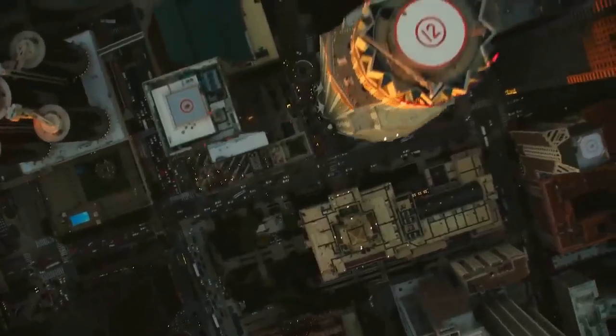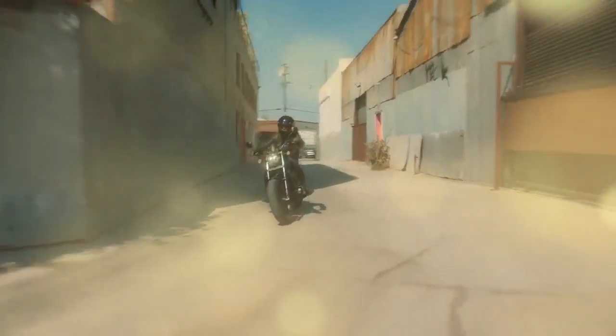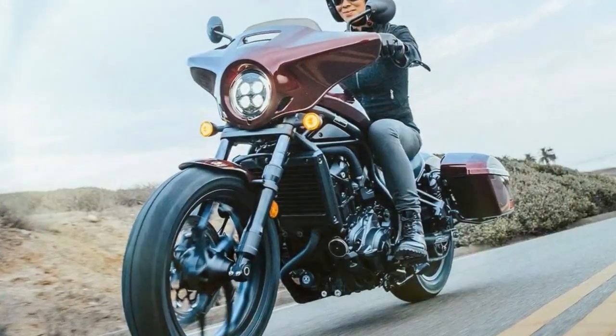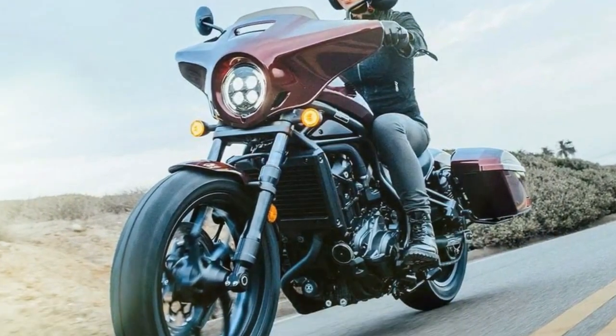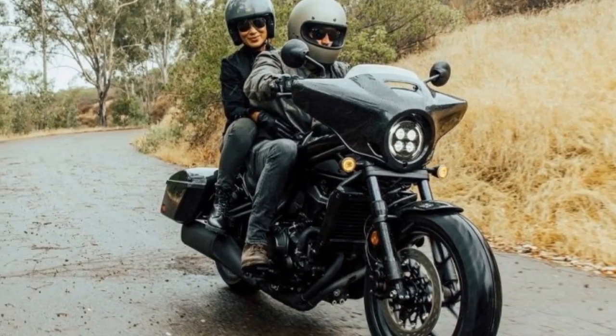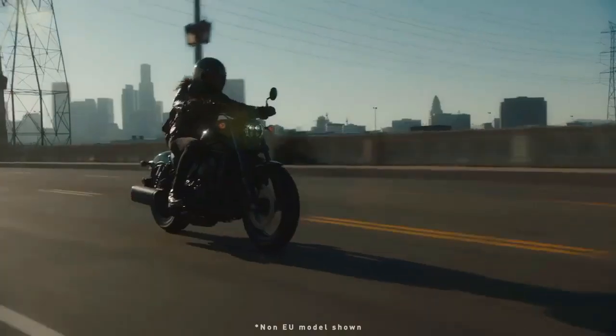Last year saw the introduction of the Rebel 1100T DCT, a bagger-style cruiser expanding the range. The 'T' in 1100T signifies touring, bringing along additional amenities like a batwing fairing and saddlebags boasting a combined 35 liters of storage space, ample enough for a few days' worth of clothes and personal items. The fairing sports a short windscreen with options for taller or shorter screens, while the standard setup caters to solo riders with provisions for a passenger seat and foot pegs readily available.